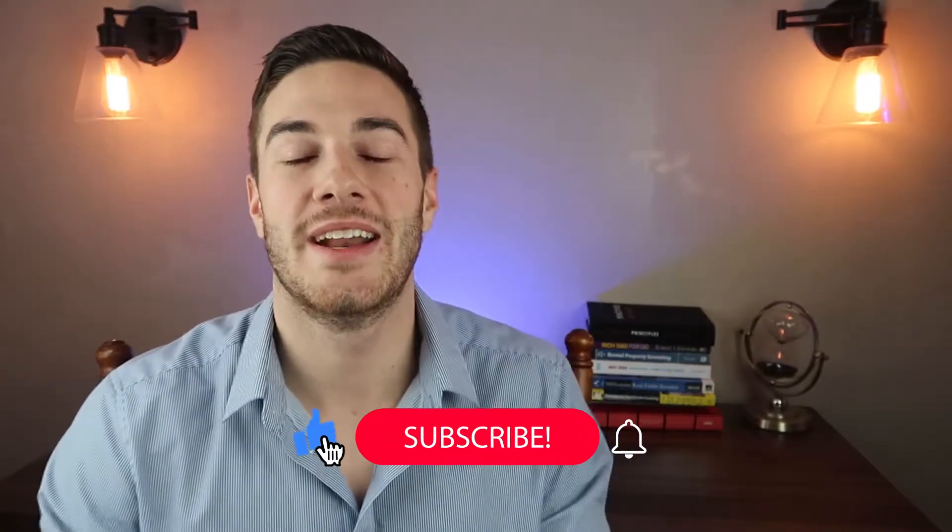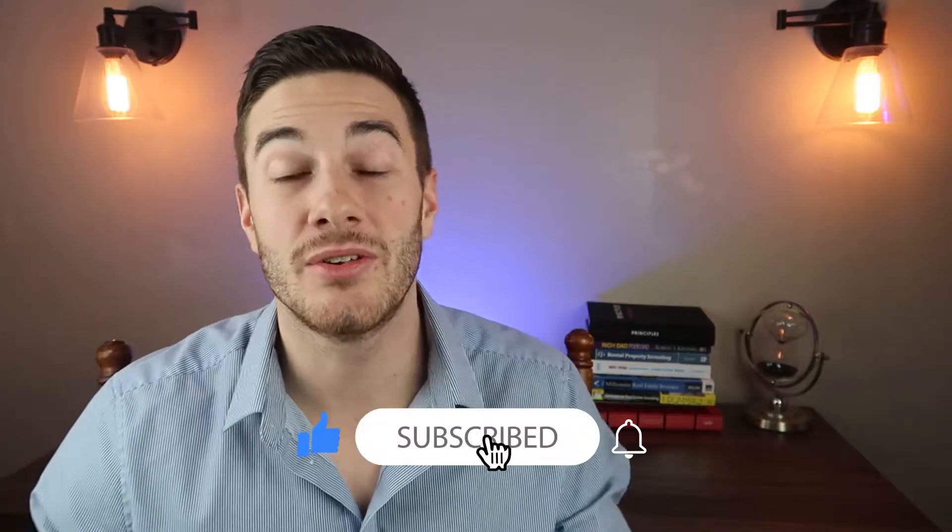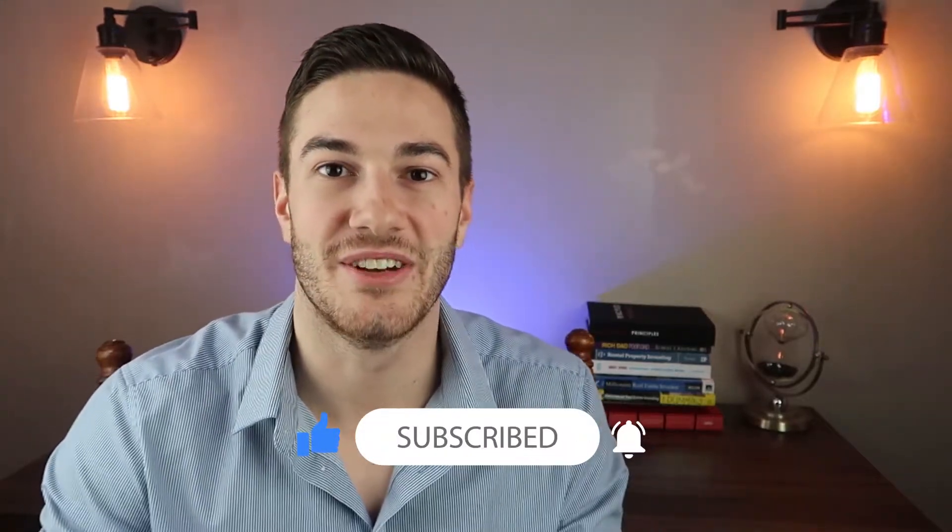If you're interested in seeing before and after pictures and video of this property, what we purchased it at, how much money we invested into the renovation, and the final numbers from a cash flow and value add standpoint, stick around to the end of today's video. I'm sure it will not disappoint. The numbers on this property are looking pretty good. So please go ahead and like and subscribe to my channel, and feel free to comment on this video down below.